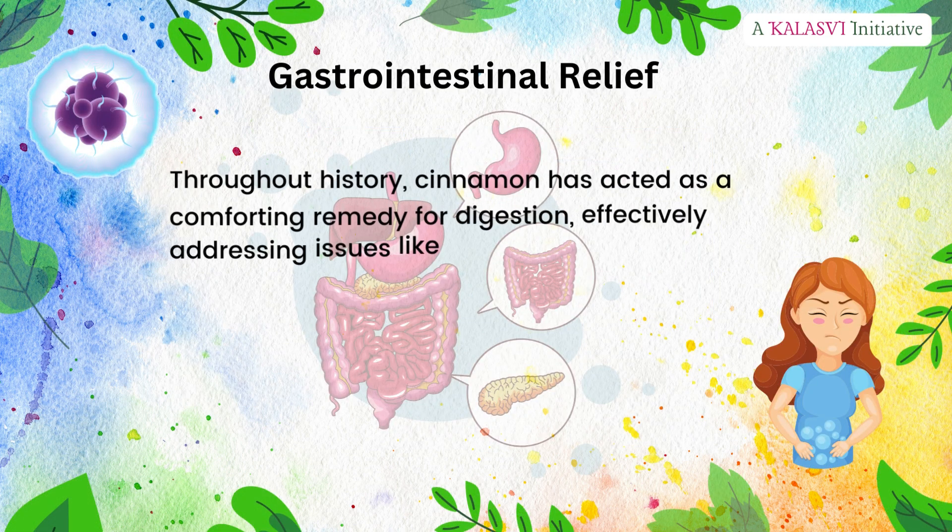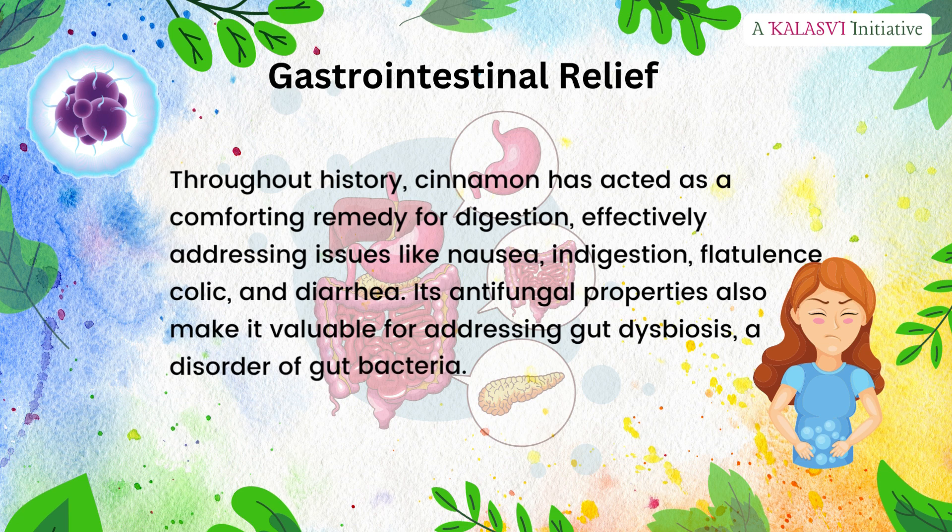Gastrointestinal relief: throughout history, cinnamon has acted as a comforting remedy for digestion, effectively addressing issues like nausea, indigestion, flatulence, colic, and diarrhea. Its antifungal properties also make it valuable for addressing gut dysbiosis, a disorder of gut bacteria.